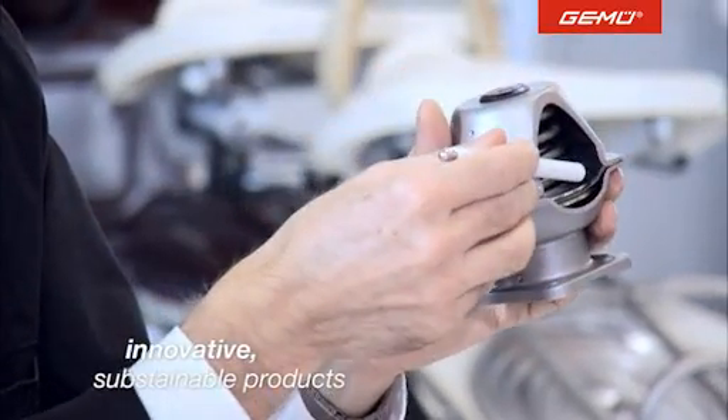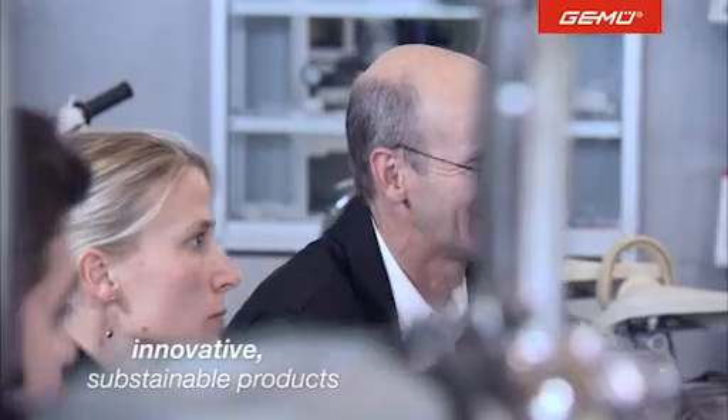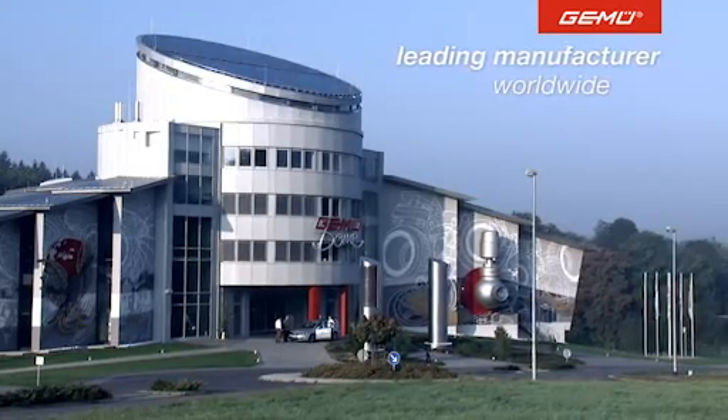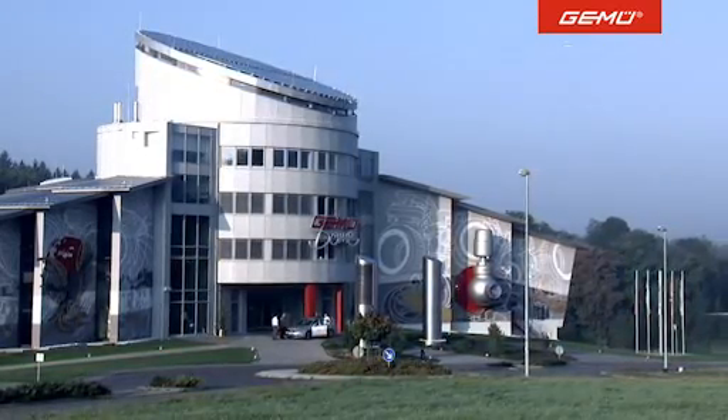Every single day we are driven by the continuing desire to optimize our products according to our customers' needs, which is why today the Gumu Group are world leaders in the area of sterile stainless steel multi-port valve blocks.